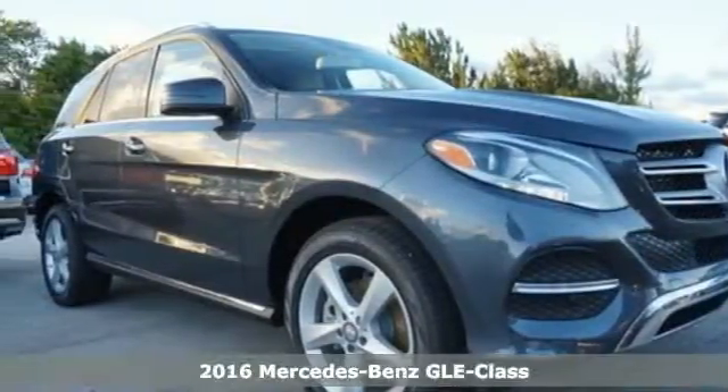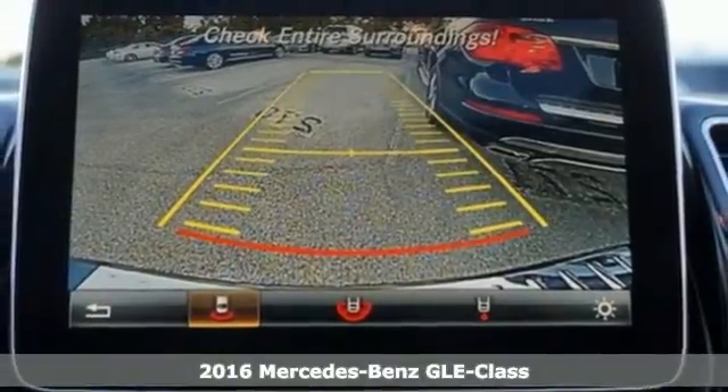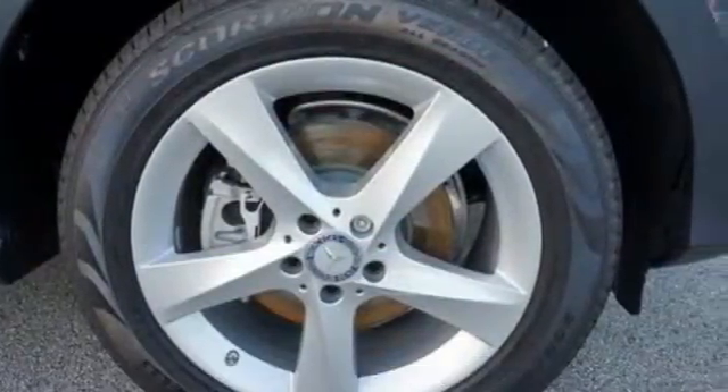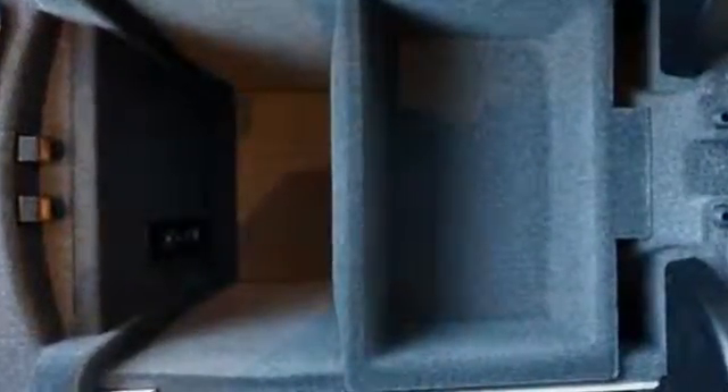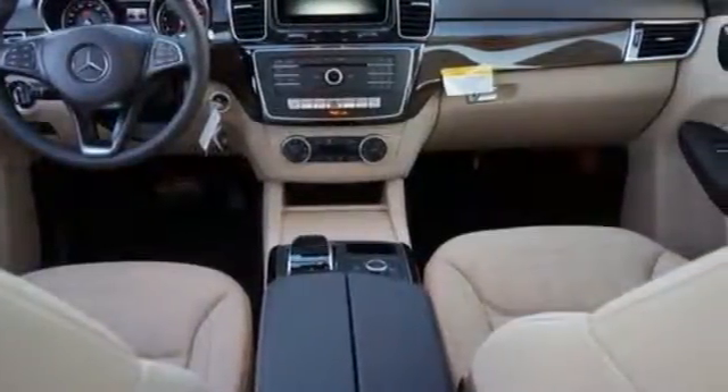It's a 2016 Mercedes-Benz GLE-Class. The M-Class has been reborn as the GLE with updated performance, amazing features and incredible safety. With its reshaped grille, larger intakes on the front bumper and sculpted fenders, this GLE-Class garners instant respect.